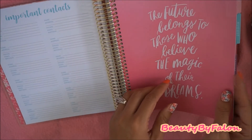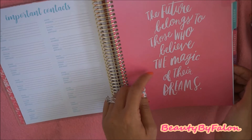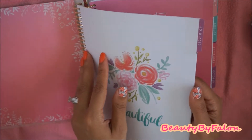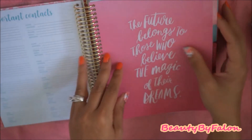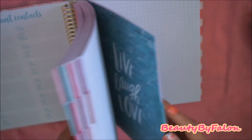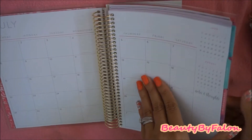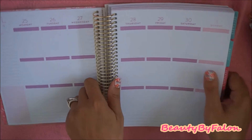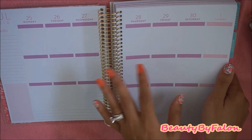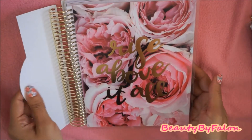Important contacts over here. And this one says 'the future belongs to those who believe the magic of their dreams.' So this is really, really gorgeous. This is the 2018 through 2019 — it starts from July of this year to December of next year, 2019. The monthly looks very pretty. And then this is what a week looks like. It has those dot things; it's kind of comparable to the Erin Condren, the same exact size. So you can use the Erin Condren stickers in this. I'm looking forward to using this — Rise Above. It's all so pretty.